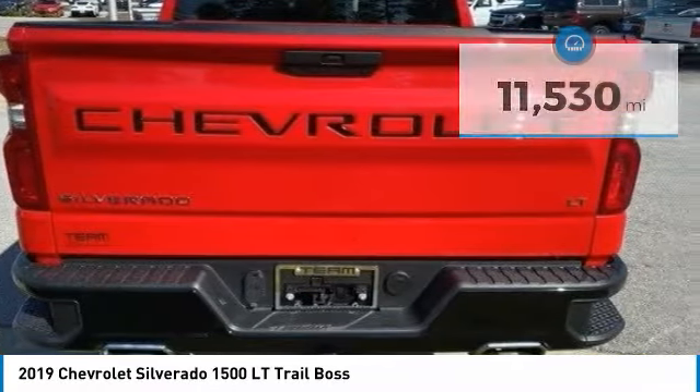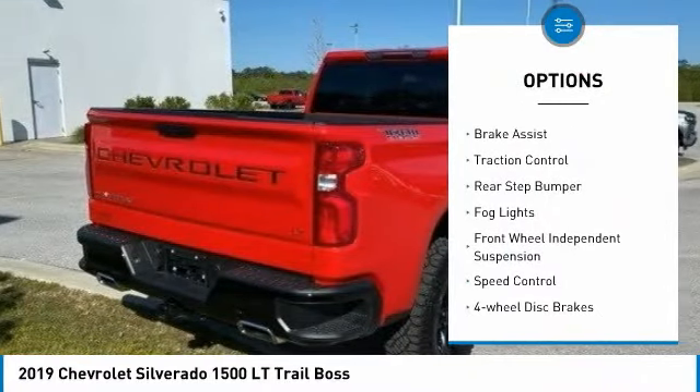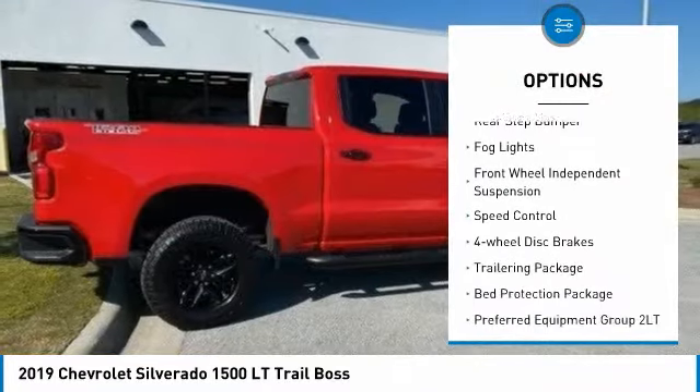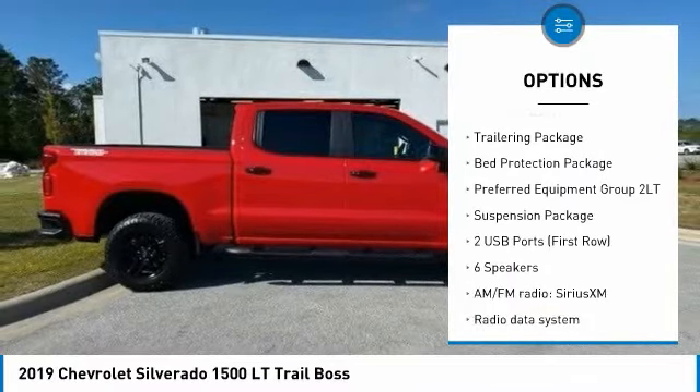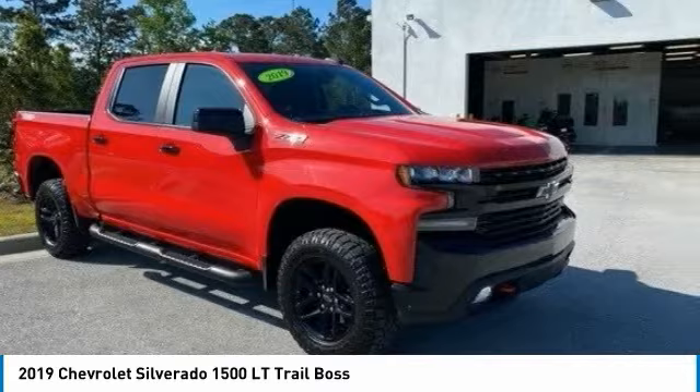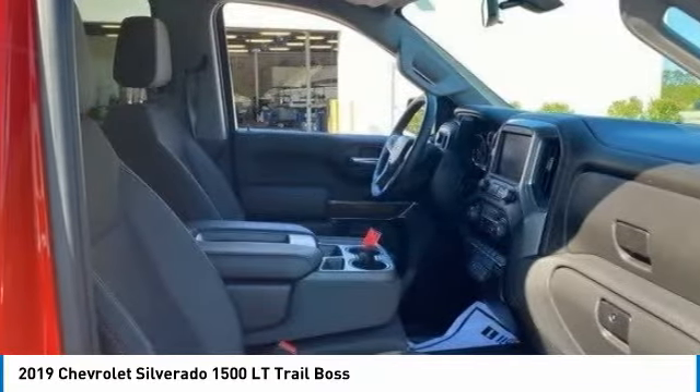Here are some of this vehicle's great options: hill descent control, electronic stability control, brake assist, traction control, rear step bumper, fog lights, front wheel independent suspension, speed control, four-wheel disc brakes, and trailering package.